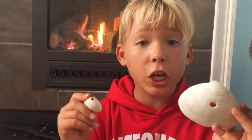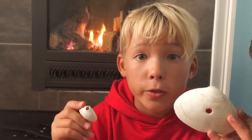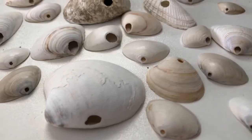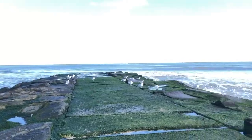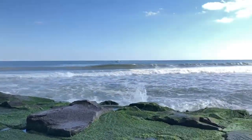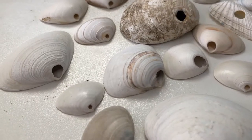On the beach you often find shells with one hole. Well, where do they come from? They are drilled by a predatory moon snail. The moon snail lives in the ocean. It has a tongue that's hard and has teeth on it.